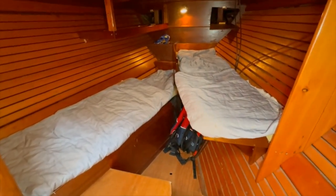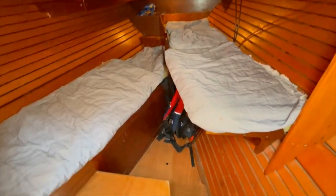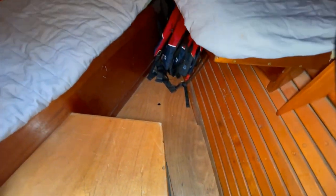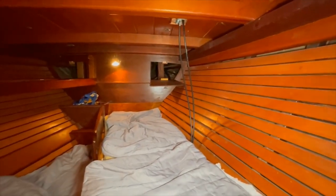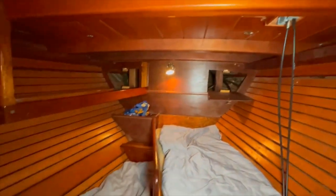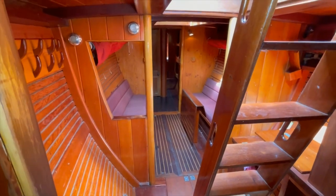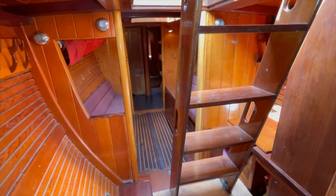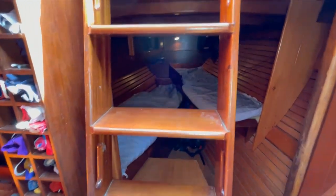Moving aft into the aft cabin, there are two single berths — one at about five foot seven and one at six foot. There's good access under a hatch to the stern gland, and open hatches either side at the aft end give access up into the counter for good ventilation, so no damp areas are left to fester. With these two berths, the boat has a total of technically eight berths.